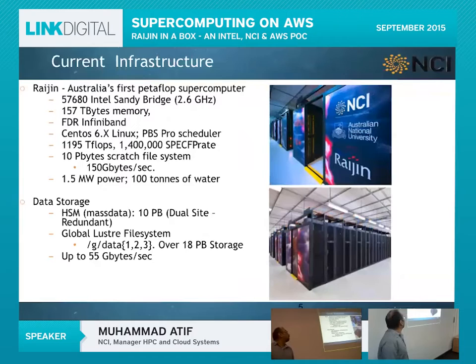NCI hosts Australia's first petaflop supercomputer, ranked 24th in the world in 2012. Since then it has dropped a few places, but we are still the biggest supercomputing facility in Australia. We run CentOS 6.7 with a PBS Pro scheduler, 10 petabytes of scratch file system rated at 150 gigabytes per second transfer, and we consume around 1.5 megawatts of power.